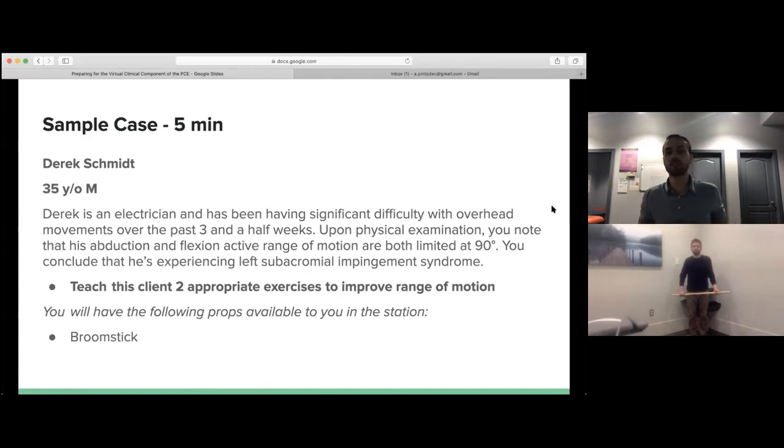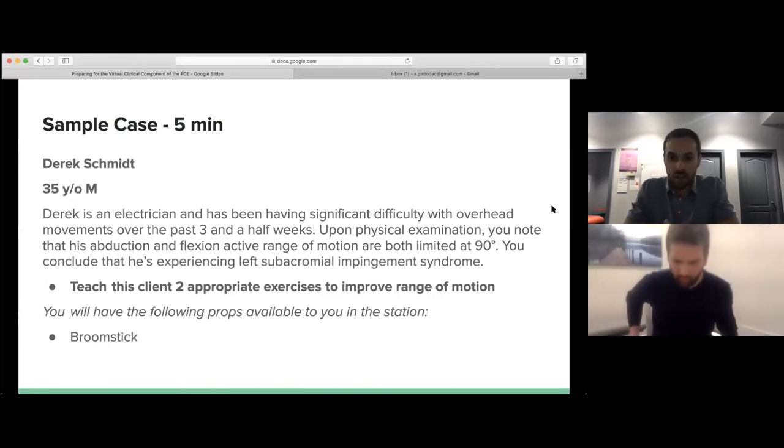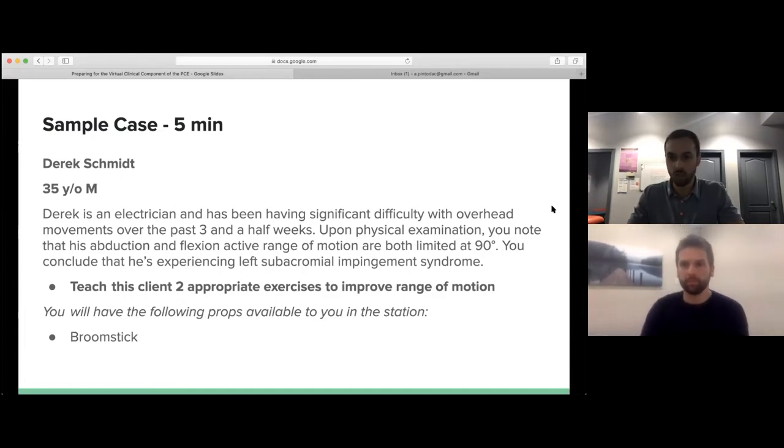You can put the stick to the side and sit back where we started. Do you have any questions about those exercises? No? Perfect. Just to summarize — I taught you a couple of exercises to help improve your range of motion and pain. We'll get you to book in a week's time so we can see how you're progressing through your plan of care and continue to progress you from there. Once again, my name is Anthony Pinto de Costa, registered physiotherapist — I'll see you in a week.